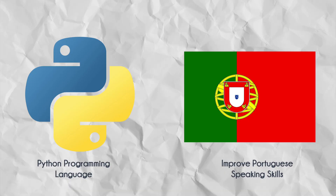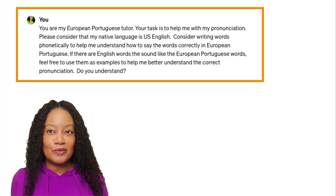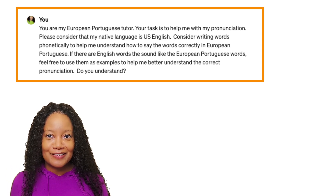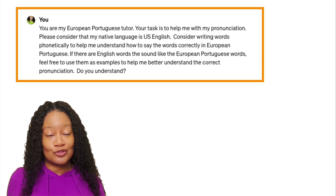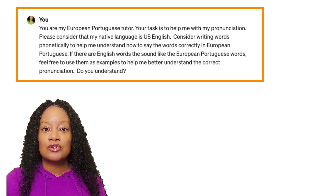ChatGPT is great for learning new skills. I had two skills I wanted to learn in the past six months: improve my Portuguese language skills and study Python programming. For Portuguese, here's the prompt I used: 'You are a European Portuguese teacher. Your task is to help me with pronunciation. Please consider my native language as U.S. English. Write words phonetically to help me understand how to say the word correctly. If there are any English words that sound like the European Portuguese word, use them as examples.' This was game-changing in my language journey.